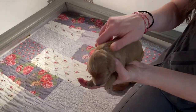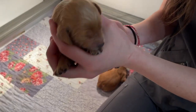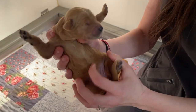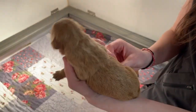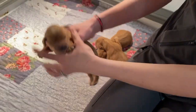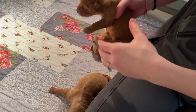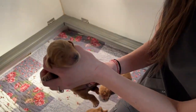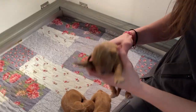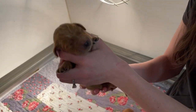These are Chloe's puppies and we have three girls and six boys. Interestingly enough in this litter, the girls are the dark ones, so this is one of them. Of course they don't have their eyes open yet. There's another one. And there is our third one.